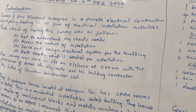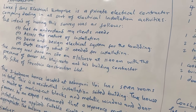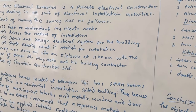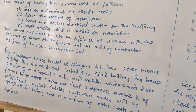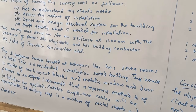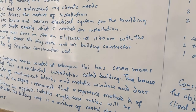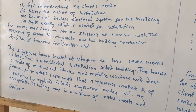The objectives were: to understand the client's needs, assess the nature of installation, devise a clear electrical system design for the building, and quote what is needed for the installation. The survey was done on site on that date at 11am, with the presence of the owner, Majimoto, and his building contractor, Misiku, of Fountain Construction Limited. That is already an effort to meet with the third party — the building contractor. That's the introduction part.